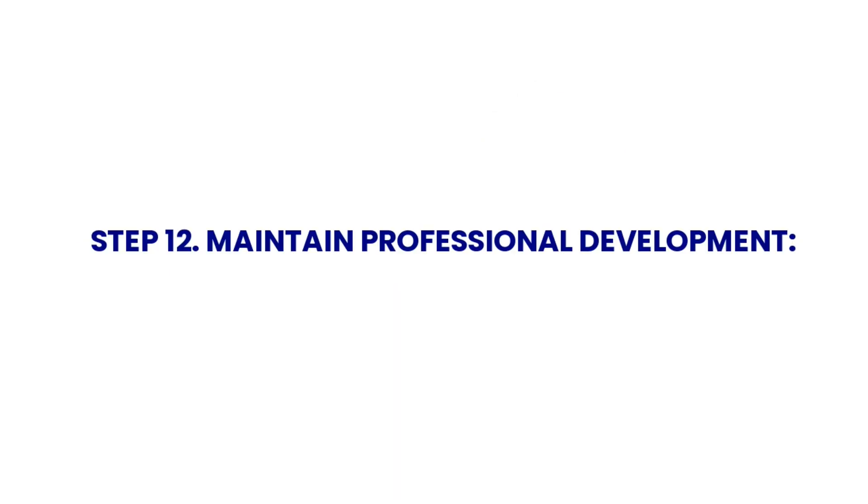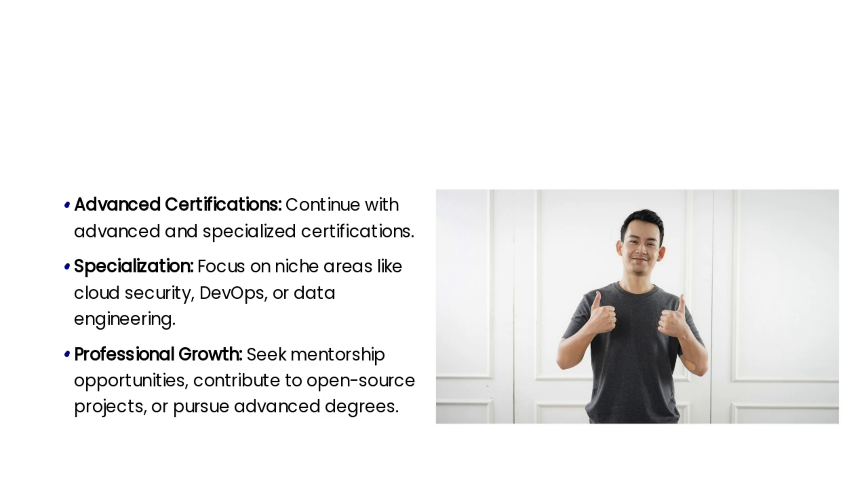As you progress through the cloud engineer career path, maintaining professional development becomes crucial. Stay updated with the latest technologies, trends, and best practices in cloud computing, and continuously seek opportunities to enhance your skills through advanced certifications, specialized training, or participation in industry events and conferences. Continue to pursue advanced and specialized certifications, focus on niche areas such as cloud security, DevOps, or data engineering, and seek mentorship opportunities, contribute to open-source projects, or pursue advanced degrees to foster your professional growth.